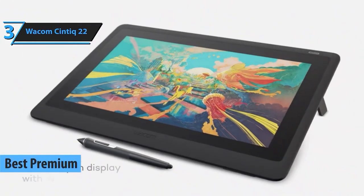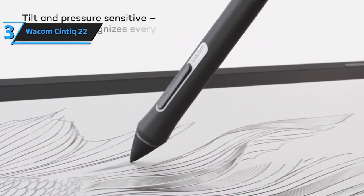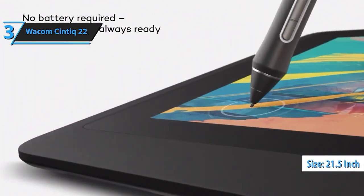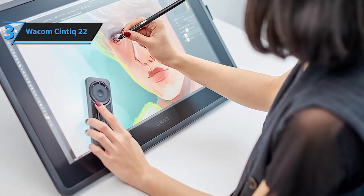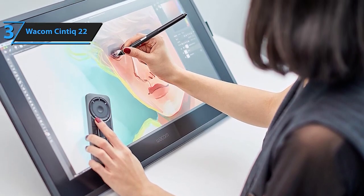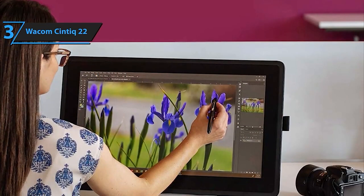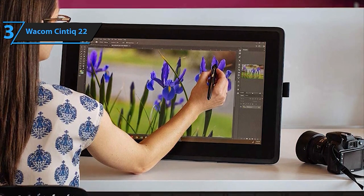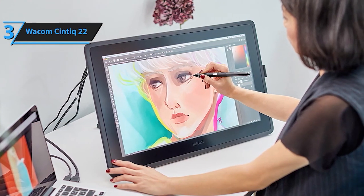Sliding into the third position is the Wacom Cintiq 22. This tablet brings your artwork to life with its exceptional pen precision and a spacious screen. Whether you're into illustration, animation, or design, the Cintiq 22 provides an immersive experience for creators. The Wacom Cintiq 22 is not just a tablet, it's a canvas that breathes life into your creative visions. Specially designed for emerging talents, its ergonomic design and HD clarity provide an ideal platform to bring your artistic ideas to life.